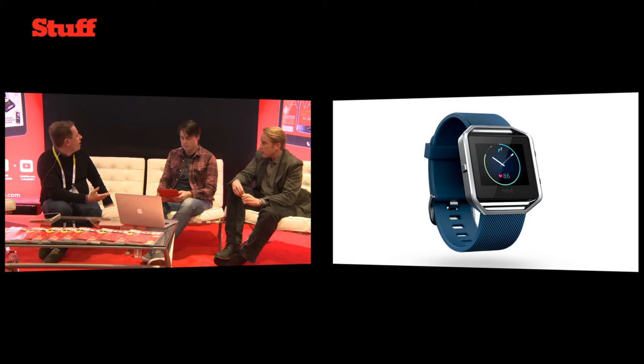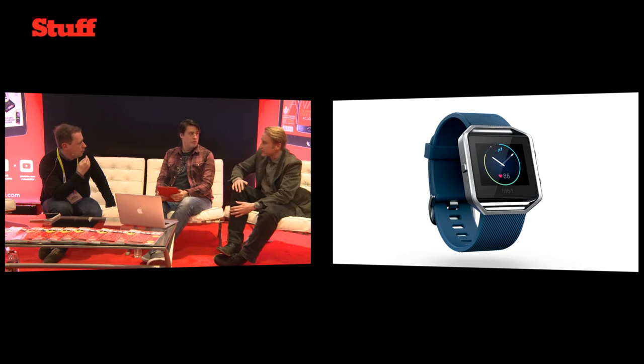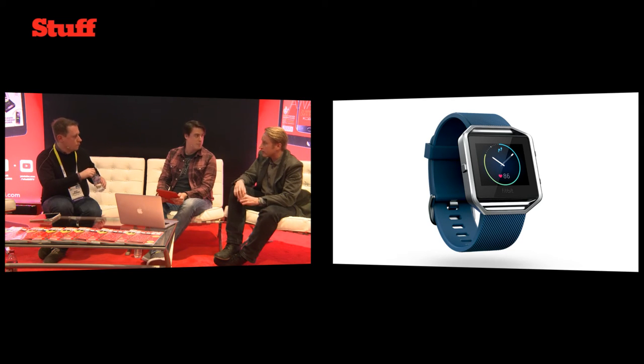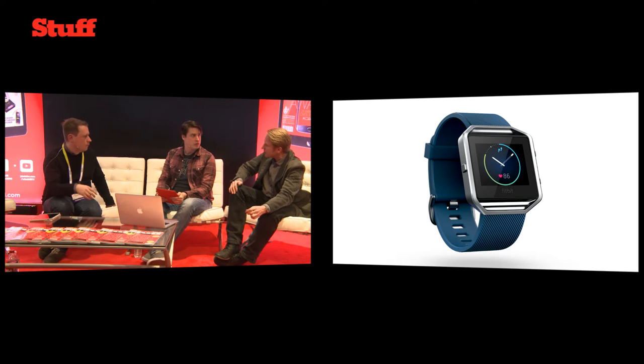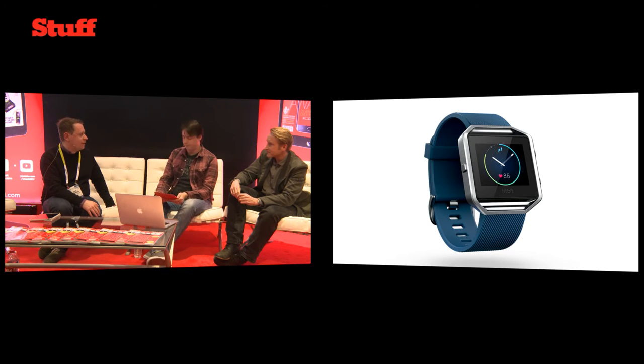In terms of fitness specifics, it does everything you would want — activity tracking, sleep tracking, and it's got a heart rate monitor. Everything you want without being too expensive, too bulky, and it's got up to a week of battery life as well. Pictures don't really do it justice, so go and check it out on the Fitbit stand in real life.